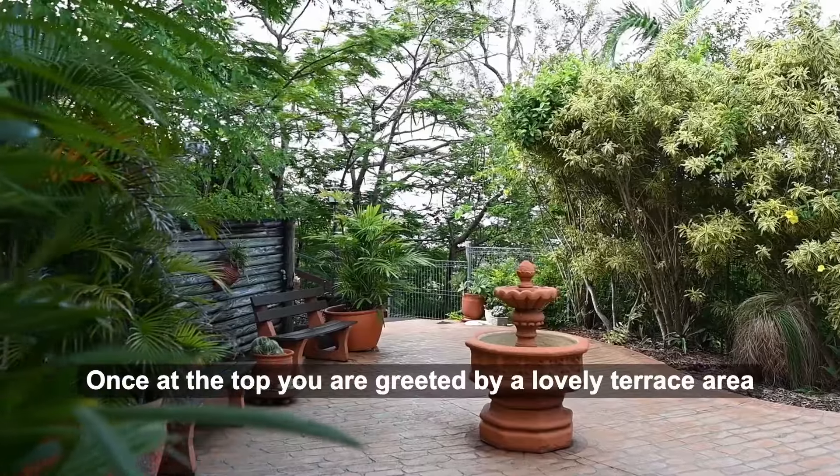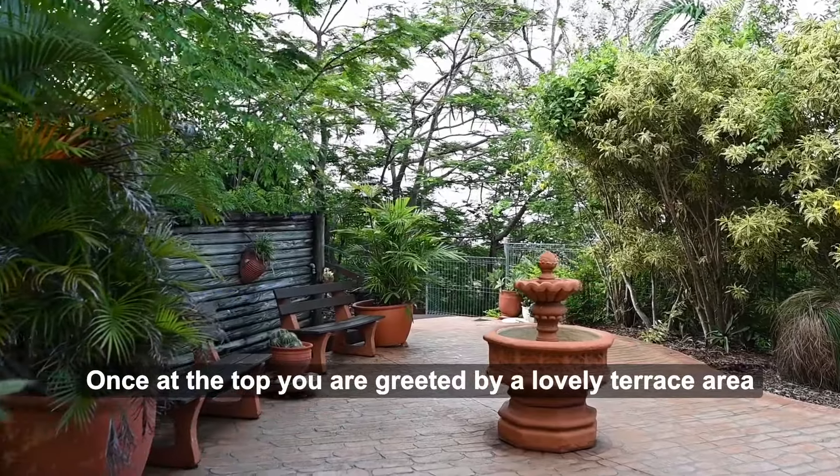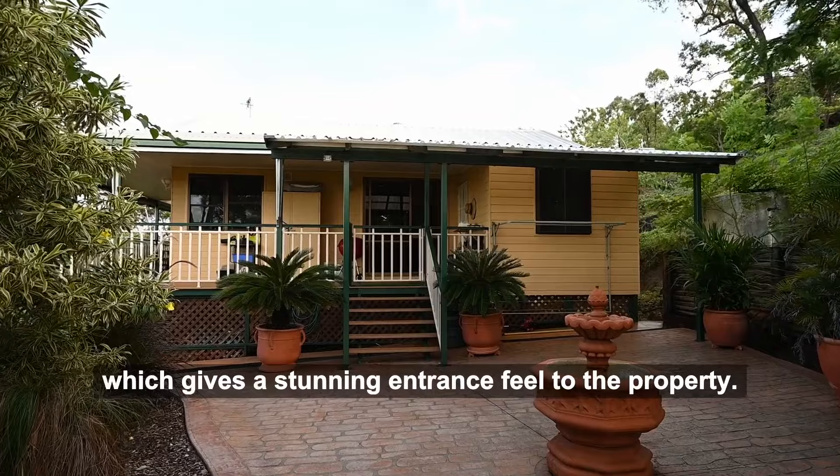Once you are at the top, you are greeted by the lovely terrace area, which gives you a stunning entry feel to the property.